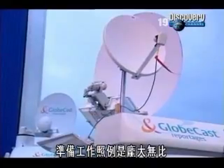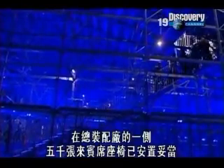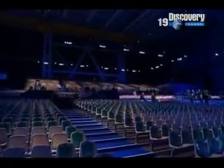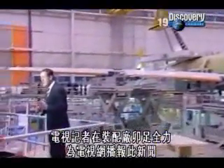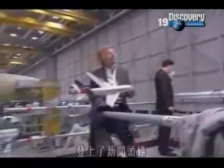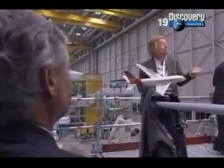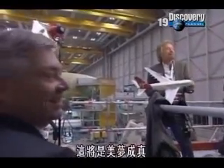As usual, it's a massive undertaking. Inside part of the final assembly line, seating for 5,000 guests has been installed. In the equipping hall, TV reporters are hard at work feeding the story to the networks. Richard Branson, head of Virgin Atlantic, has grabbed the headlines with news of double beds and casinos in his planes. For John Leahy and thousands of others, it's a dream come true.